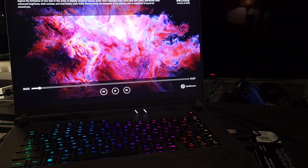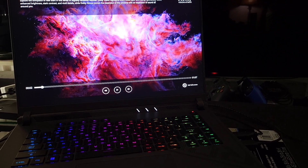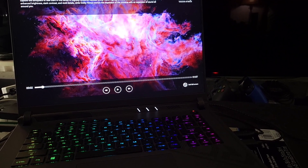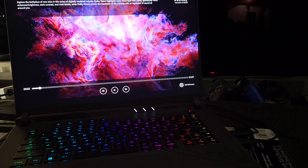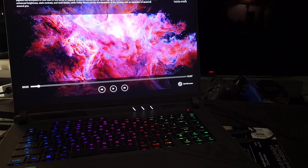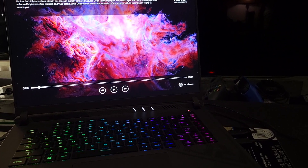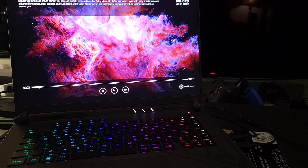I never thought that I would have a laptop that has Dolby Vision and Dolby Atmos built into it, with a 165 hertz, 1 millisecond response time, and the fastest i9 processor with up to 5.6 gigahertz and a 4070 with DLSS3.